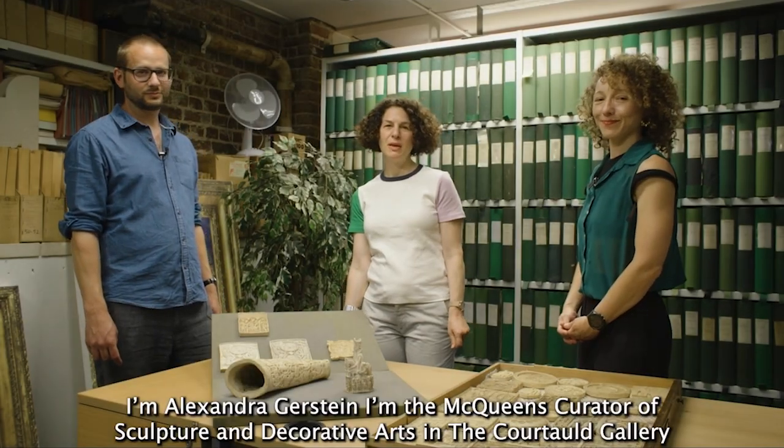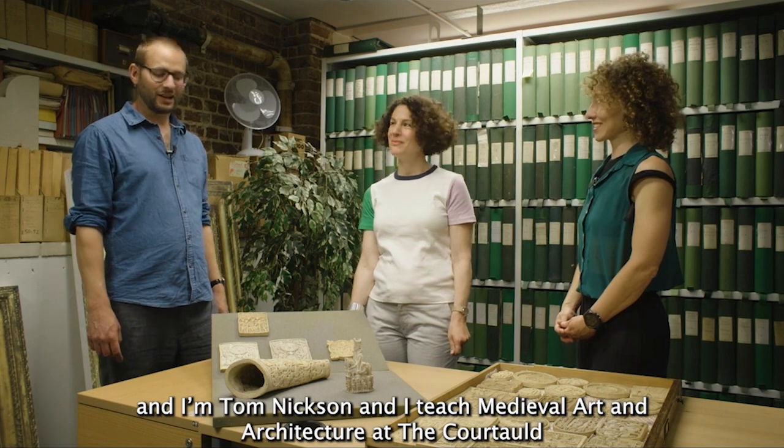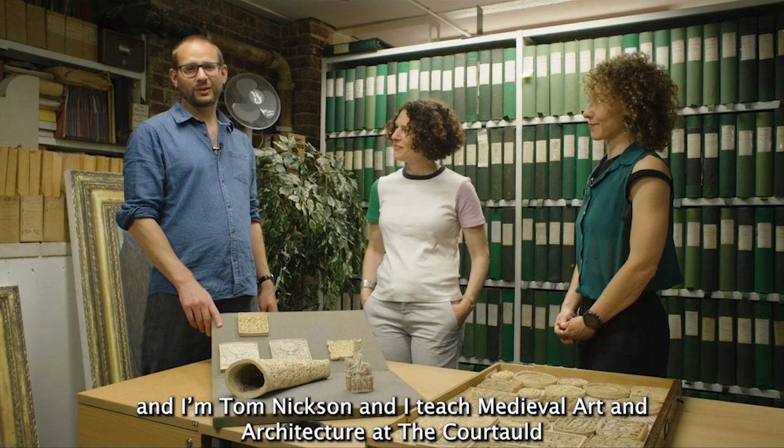I'm Alexandra Gerstein, the McQueen's Curator of Sculpture and Decorative Arts in the Courtauld Gallery. I'm Tom Nixon, I teach Medieval Art and Architecture at the Courtauld.